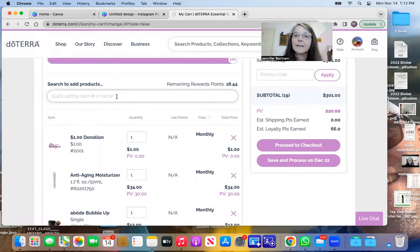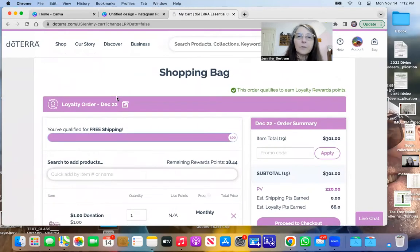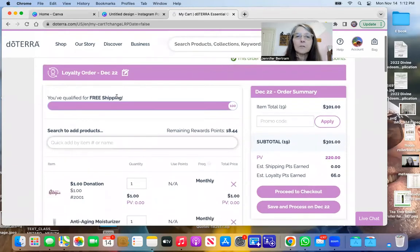You have to process it tomorrow so that you get it. If you process it next month or at the end of the month, the deal is going to be off or it's going to be sold out. So you always want to process right away and then it's going to ship right to you. That's basically all there is to it.